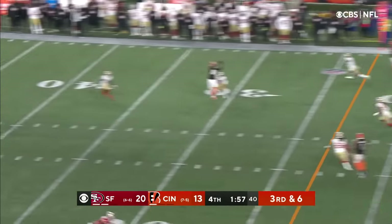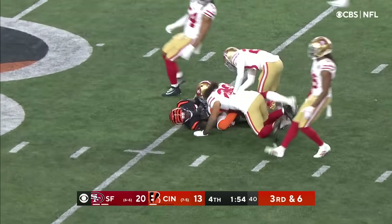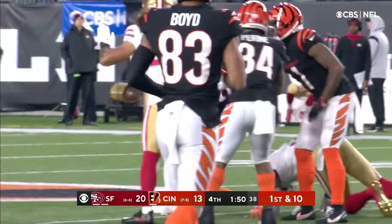Burrow under pressure, throwing over the middle — that's complete. The catch is made by Tee Higgins, out across the 35 to the 39-yard line.